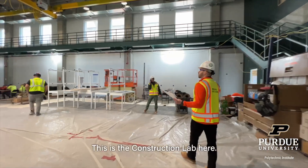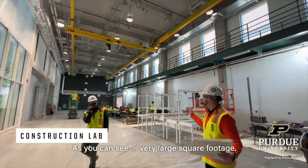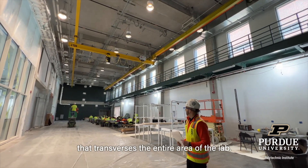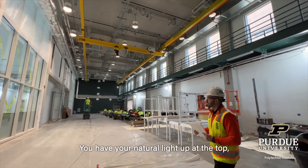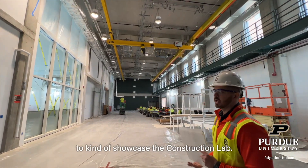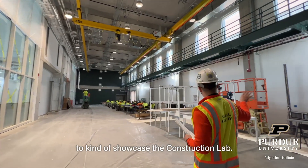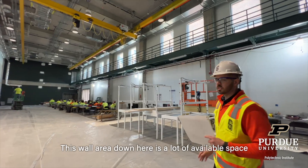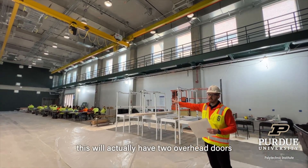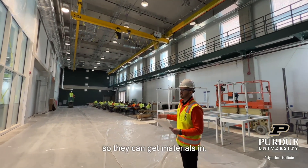This is the construction lab here. As you can see, there's a very large curtain wall here to kind of showcase the construction lab. The wall area down here — you can see there's a lot of available space that they'll have for storage. As we make our way down to the end, this will actually have two overhead doors that have access to the loading dock, so they can get materials in.